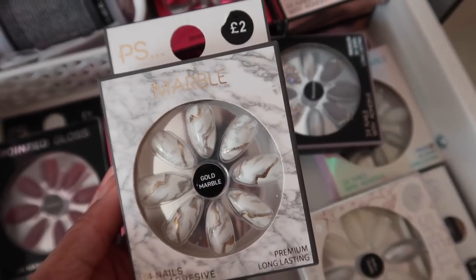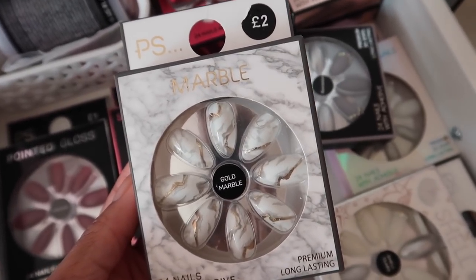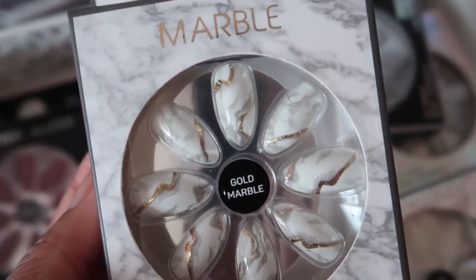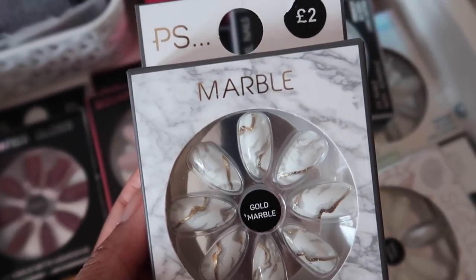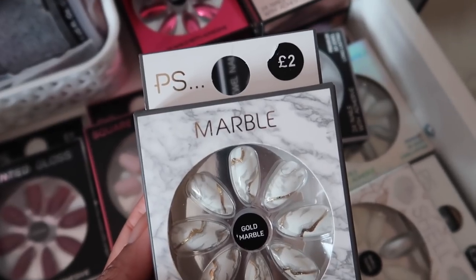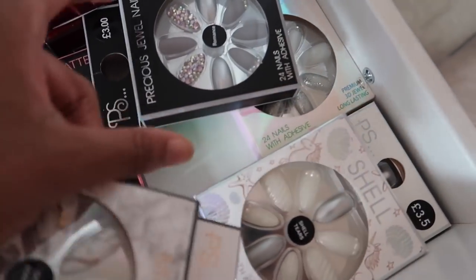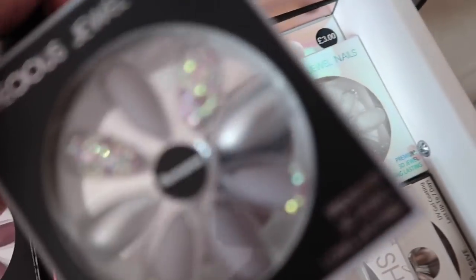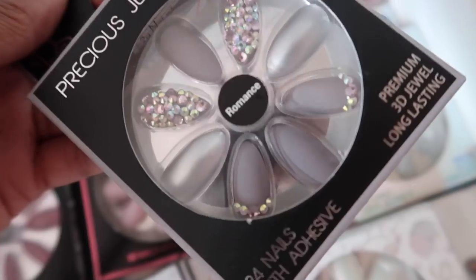I'm actually just about to put a new set of fake nails on — I get my fake nails from Primark. The one I'm going to be using today is called Gold Marble. I got this one for Christmas from Lily because she knows I love them. I have a few different sets and this one I'm really looking forward to trying out — look how pretty that is.